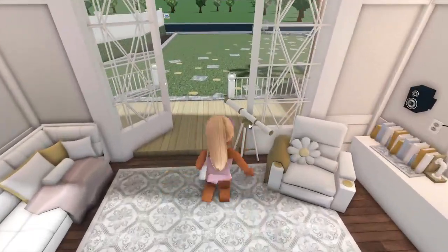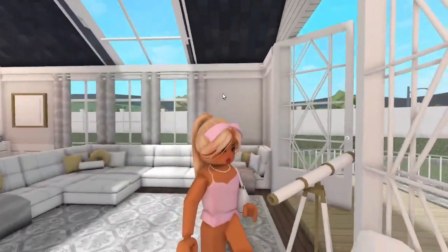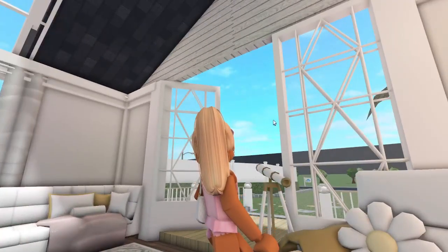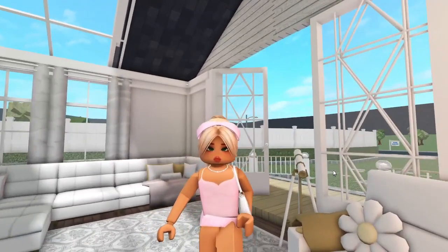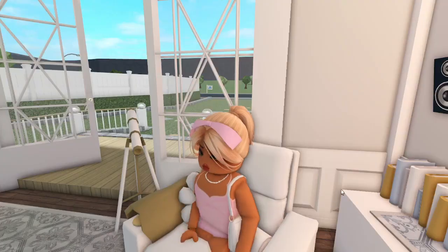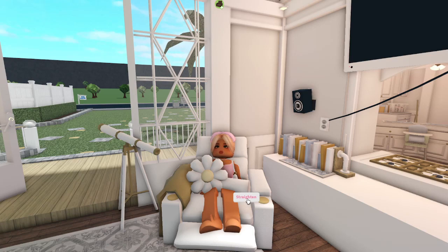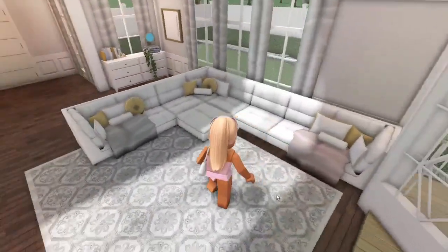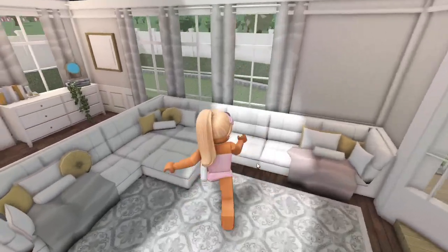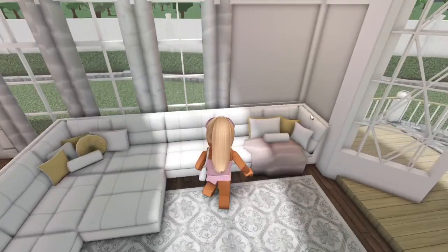Oh wait, that's not a star — that's a telescope, if anyone wants to look at the stars at night. Here is my favorite reclining chair; it is so comfortable. I've got some pillows and a blanket. And the gigantic couch, which I love — I'm a little obsessed.